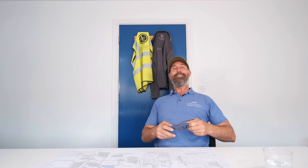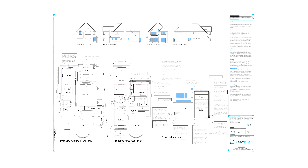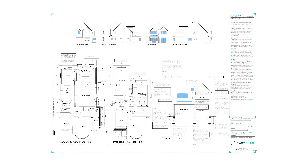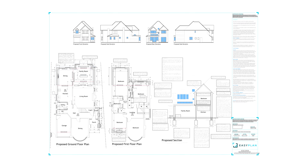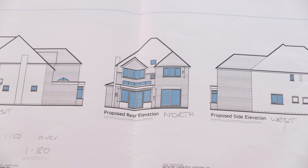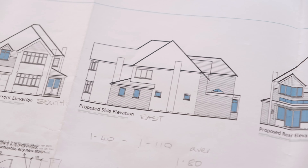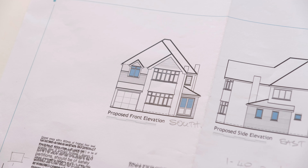First things first, got to put my glasses on or I won't be able to see anything. So the drawings - these are from a company called Easy Plan, and the architect is a guy called Andrew Hartshawn, who does really nice drawings. The first thing we're going to look at is the elevations: we've got a proposed west elevation, a proposed rear elevation on the north side, a proposed side elevation on the east, and the proposed front elevation on the south.